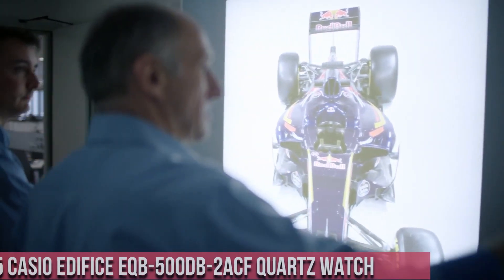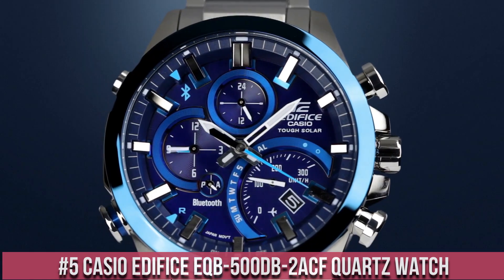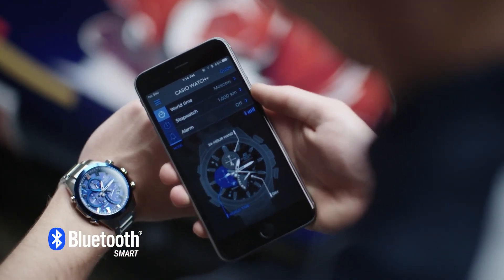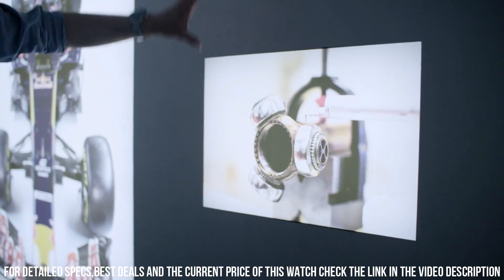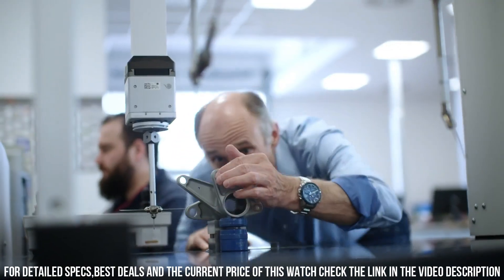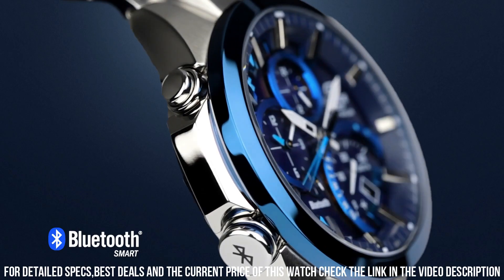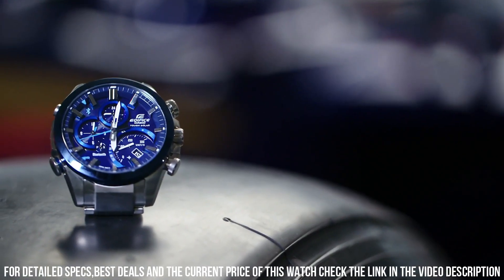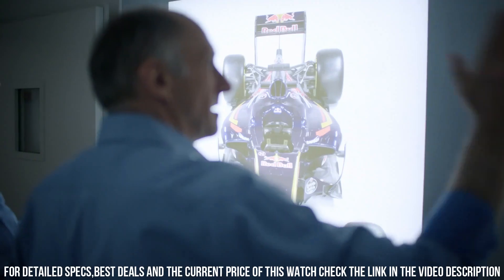Number 5: Casio Edifice EQB 500DB-2ACF quartz watch. Case material: stainless steel. Case diameter: 5 mm. Case thickness: 14.5 mm. Band material: stainless steel. Band size: 10.5 inches. Band width: 21 mm. Band color: silver. Dial color: blue. Bezel material: stainless steel. Bezel function: stationary. Calendar: date. Special features: analog display.